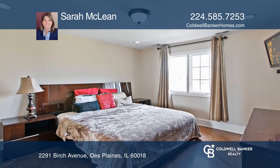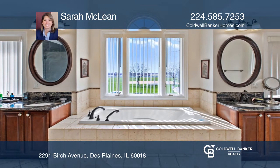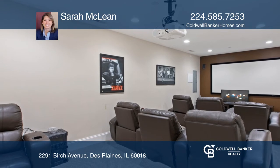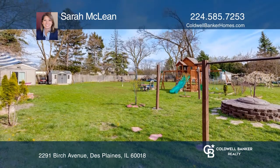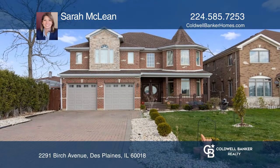Upstairs, the master suite is complete with dual closets and vanities. Entertain in a fully finished basement with a movie theater room. The backyard includes a concrete patio and custom-made gazebo. Schedule a showing with Sarah McClain today.